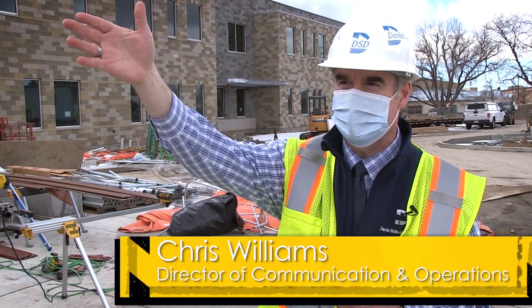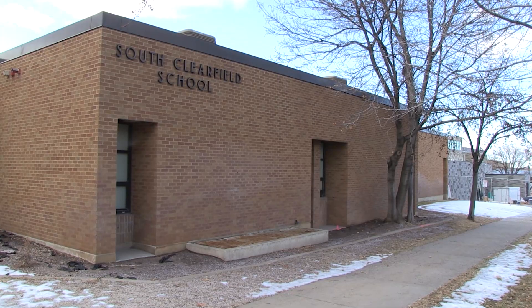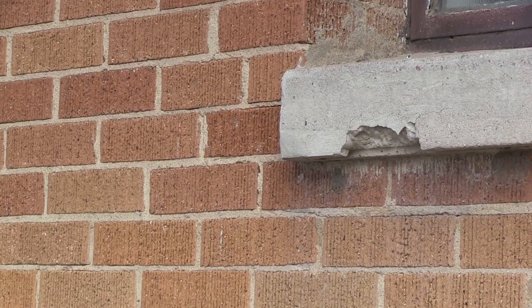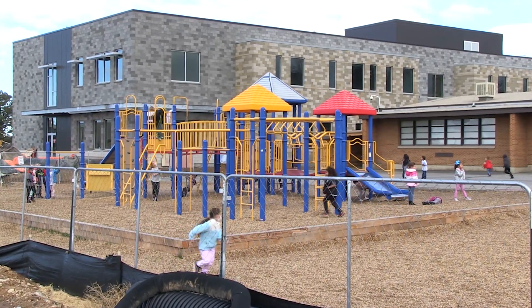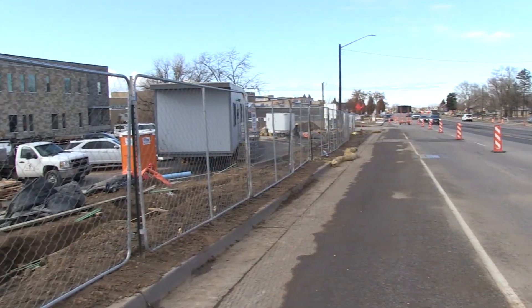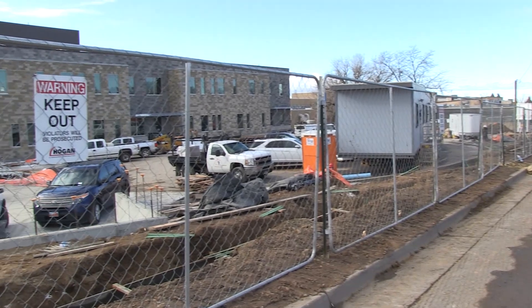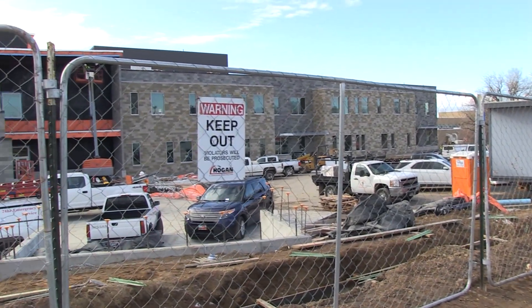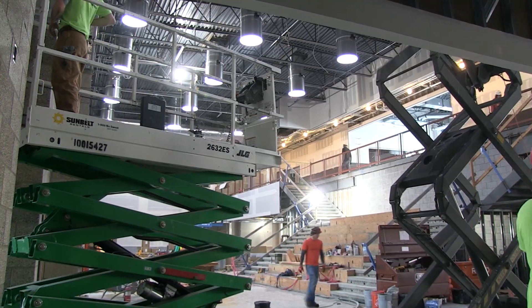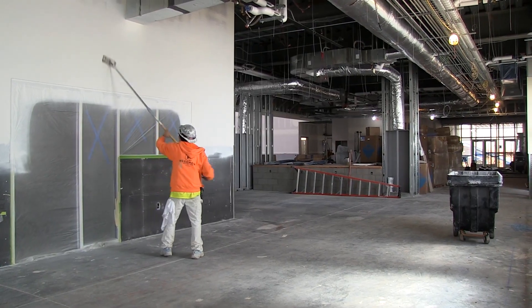South Clearfield Elementary School has certainly educated lots of students — it was built in 1950. This is going to be a great facility for a new generation of South Clearfield students. We're grateful for the voters who approved the bond to do this school and new schools throughout Davis School District, and we're grateful for the craftsmen who worked tirelessly here.